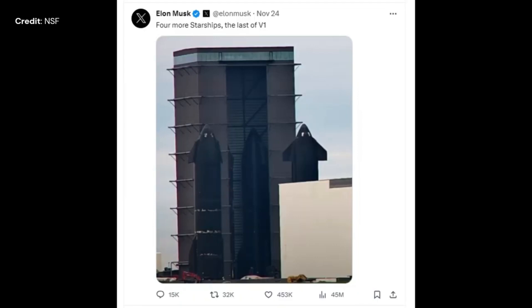Elon Musk tweeted that the Starship we are looking at is version 1, so we are expecting an improved Starship relatively soon. It's obviously unclear, but we do know, for example, that the position of the forward wings will be repositioned to an angle of 120 instead of 180 degrees.